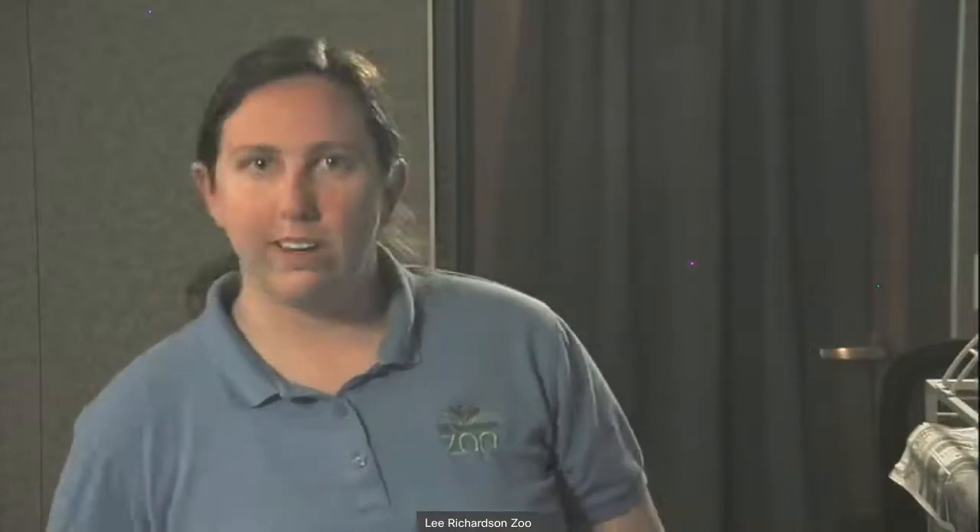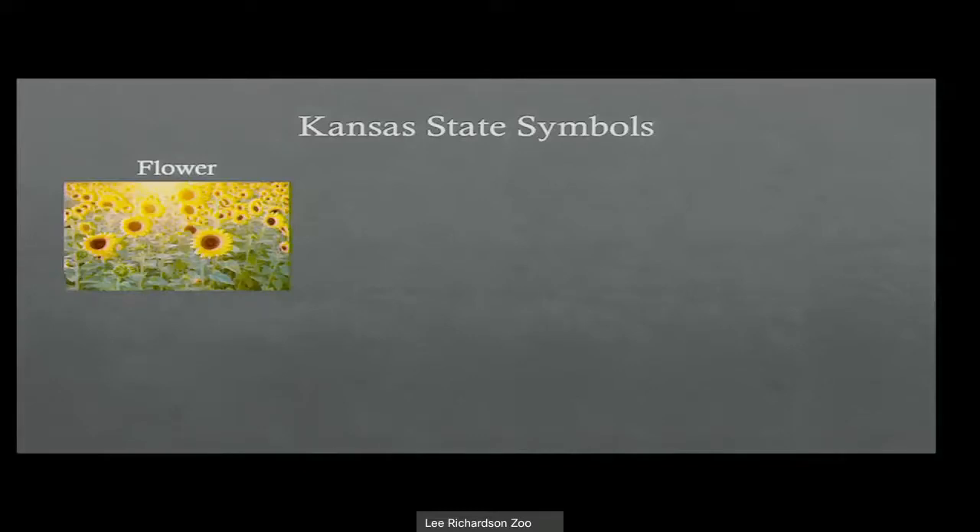Of course, we are talking about what our state symbols are. To start, we are going to talk about our state flower. Many of you might recognize this — our state flower is the sunflower. Kansas is also known as the Sunflower State. The wild sunflower is a little different than the one most of us picture. Usually you think of the giant yellow flowers that grow five to eight feet tall, or the fields of sunflowers grown for sunflower seeds.